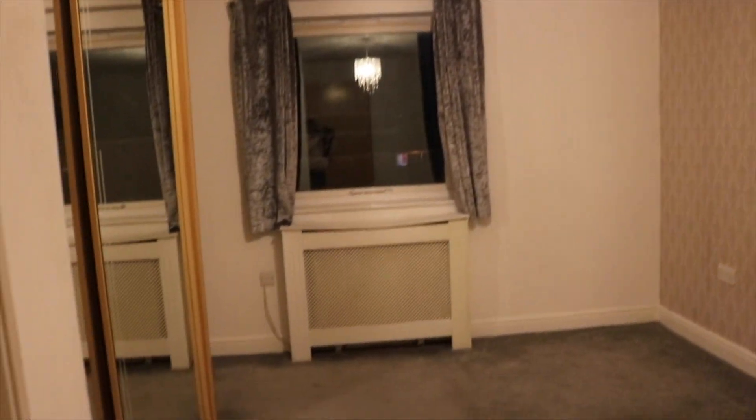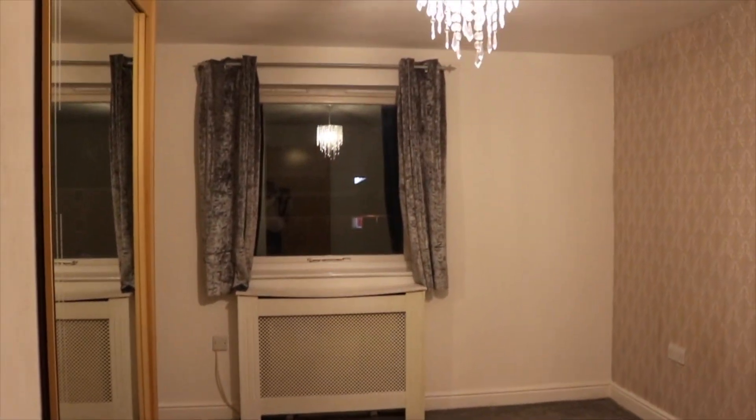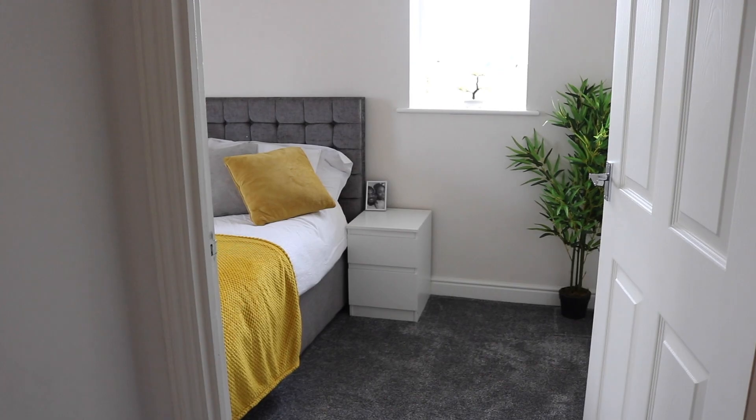So before we go in, just like I did last week, let me show you guys what the room looked like on the day that we picked up the keys. All right, so now you've seen it, let's go in.